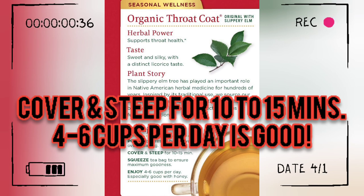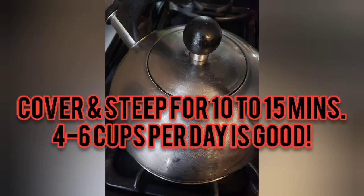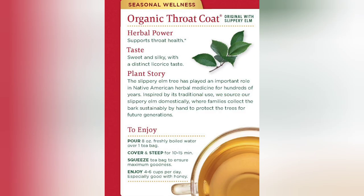To soothe a sore throat, drink a cup of tea made from slippery elm. Cover your cup or pot and steep for 10 to 15 minutes, then enjoy your tea for sore throat.